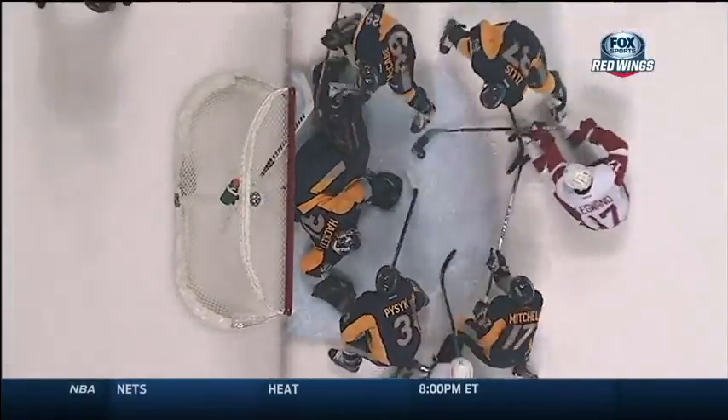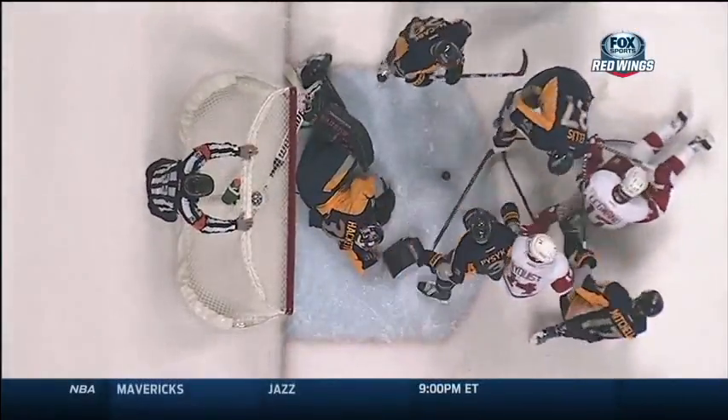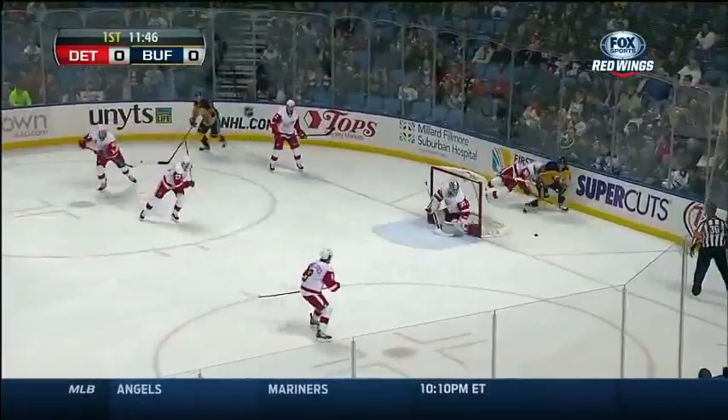Nyquist doesn't like the whistle, thinks it was too quick, and how that didn't go in, I'm not sure. They developed in Grand Rapids, and they've done a great job.